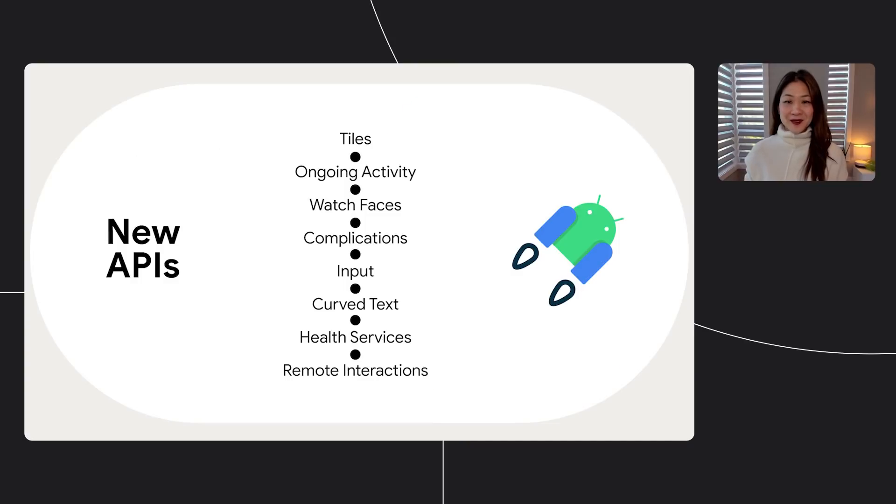First, the new Jetpack APIs. We know that on a watch, battery life is key, and glanceable contextual experiences need to be easy to create, so you need powerful APIs to help you do this. Just like Jetpack on mobile, these APIs allow you to follow best practices, reduce boilerplate code, and write code that works consistently across Wear versions and devices. There are several new APIs for Wear: Tiles, ongoing activity, improvements to watch faces and complications, handling input and curved text, and the beginning of a new health platform.